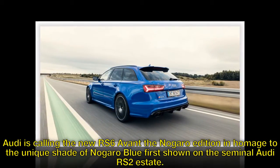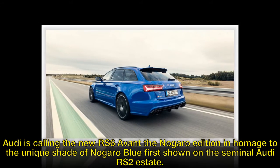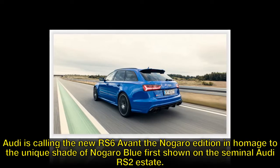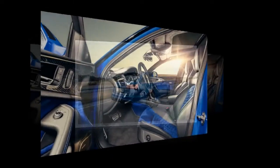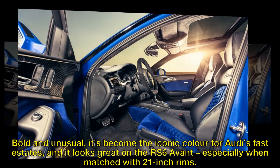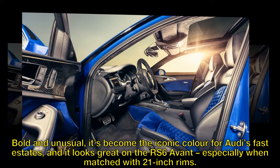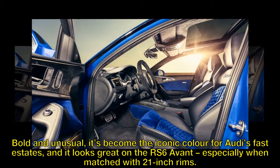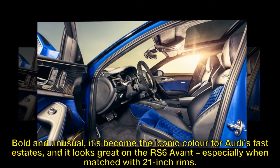Audi is calling the new RS6 Avant the Nagaro edition in homage to the unique shade of Nagaro blue first shown on the seminal Audi RS2 estate. Bold and unusual, it's become the iconic color for Audi's fastest estates, and it looks great on the RS6 Avant, especially when matched with 21-inch rims.